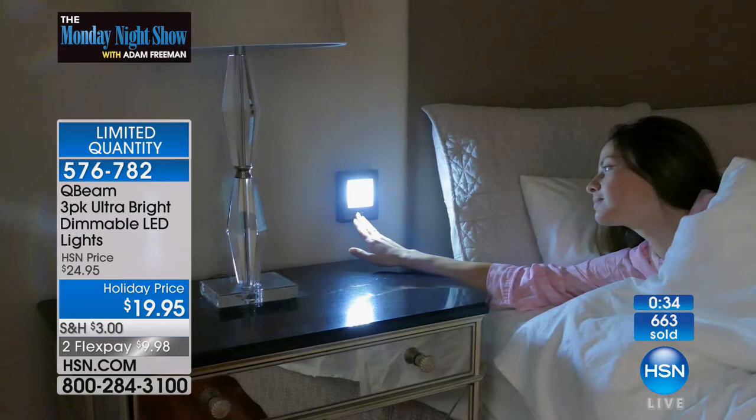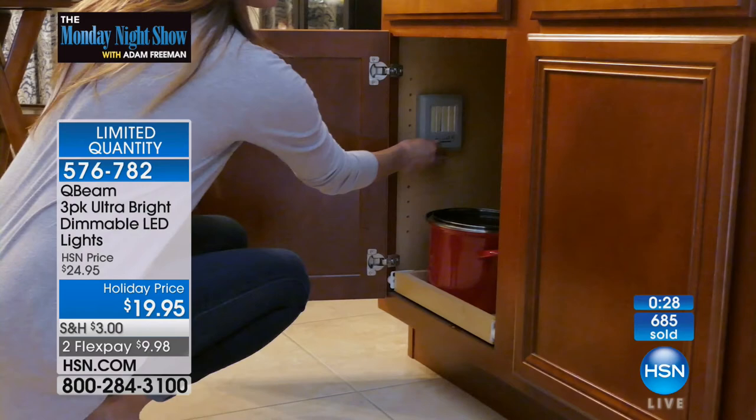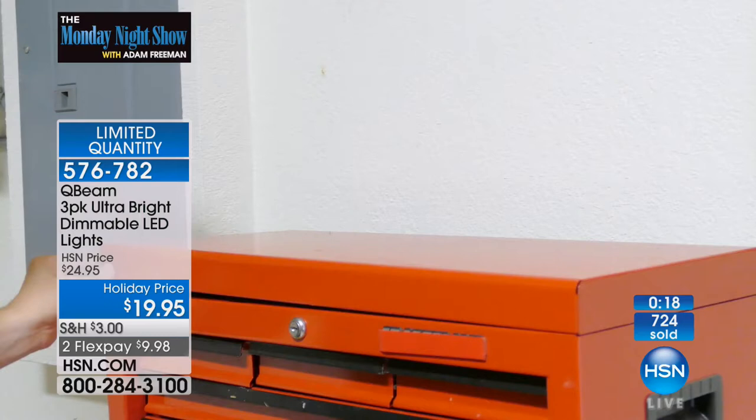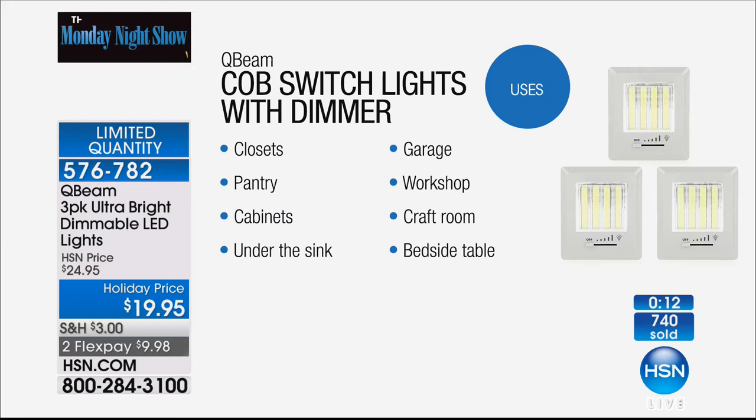Maybe you don't need it super bright. Maybe you just want a subtle light, a nightlight, an always-on light by the entryway of a room where there's no convenient light switch. Maybe it'll be at the side of your bed — attach it to the top of your nightstand and turn it on when you get up to go to the bathroom in the middle of the night. Complete flexibility and freedom. We've done this type of light before, but never with the dimmable feature.